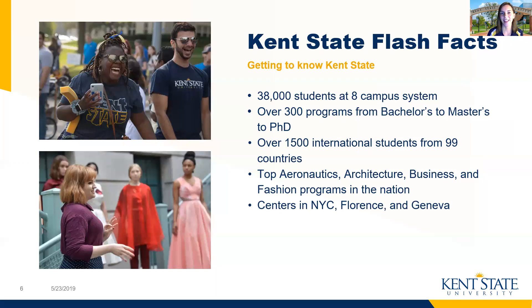Since we are the Kent State Golden Flashes, I'd love to go over some flashbacks with you. We are a large public research institution. We have around 38,000 students across our eight campus system, and our main campus is the one in Kent, Ohio that I've been discussing. There we have around 25,000 students at any given time. We also have more than 300 academic programs to choose from, ranging from the bachelor's level to PhD level. So there's really an academic program for everyone at Kent State.